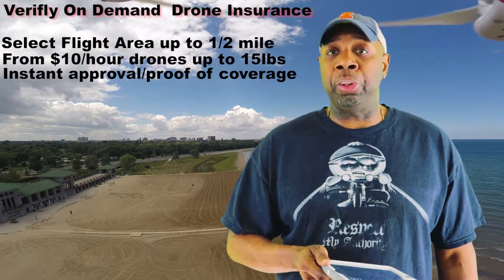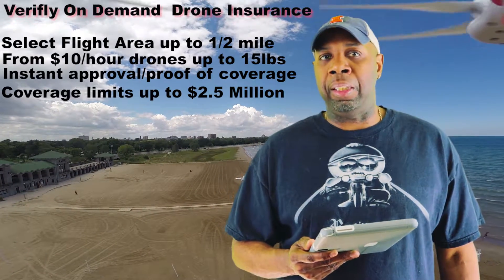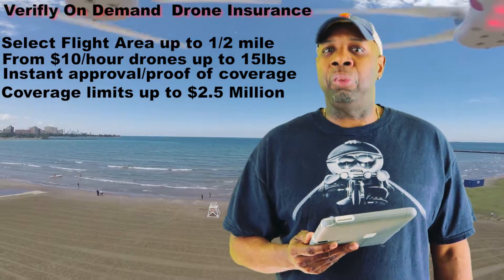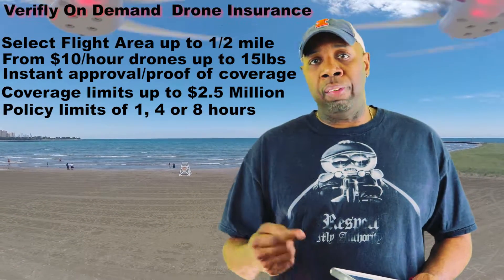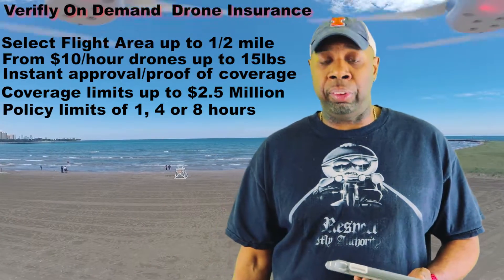You also have coverage limits up to two and a half million, up from one million — they just updated this. As of the making of this video, it was updated probably a week or two weeks ago. You can also pick your policy time limits in increments of one, four, or eight hours, so you use it as you need it and choose how you need to use it.